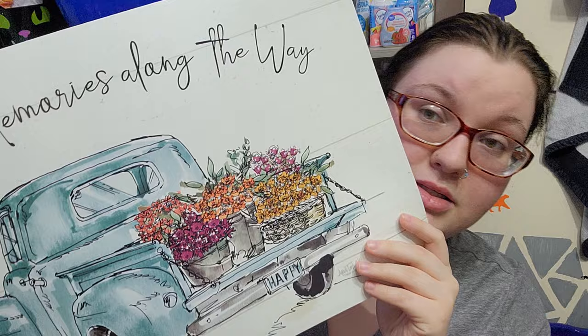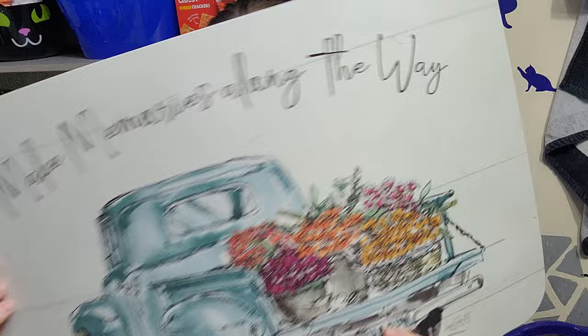Then we got this — it's a super cute placement mat that says 'Make Memories Along the Way' with a blue truck with flowers in it. Super cute!